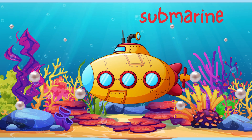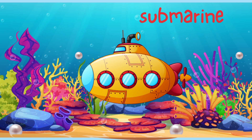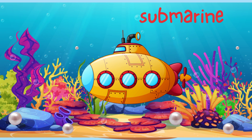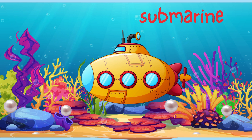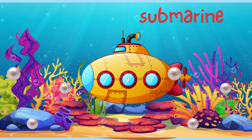Look at this submarine. Submarines are special because they don't just float on water — they go under the water. People use submarines to explore the deep sea, study fish, and even help in emergencies. Can you make a bubble sound like a submarine? Blub, blub, blub.